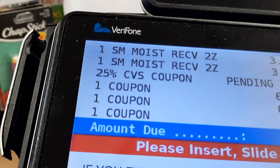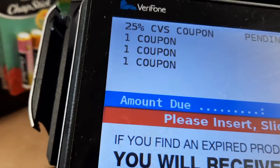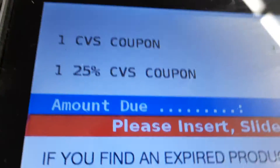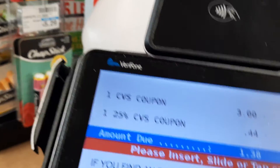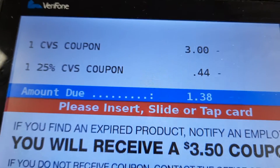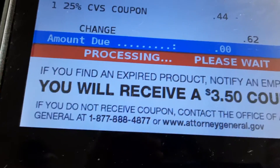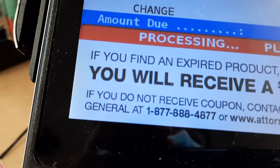I can only use three coupons — it's two items for every coupon. I want to use the $3 extra bucks. It came off to $1.38, and yes, we used the $3 extra bucks too. So as you guys can see, it came to $1.38 for six packs of Shea Moisture masks that normally cost $3.79 each. Oh my goodness!